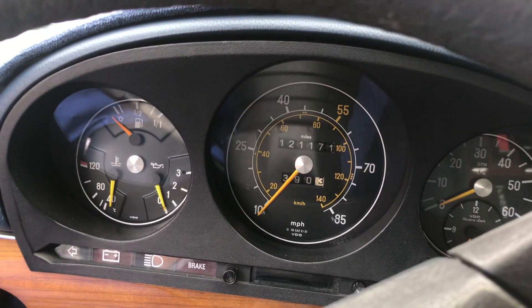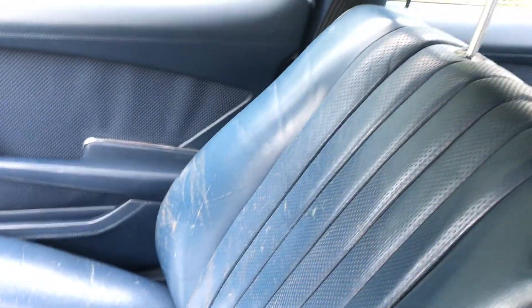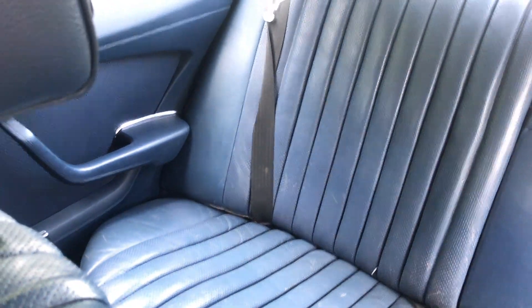Both the W116 and the W123 have three circular instruments — they're beautiful and clear. Like the W116, the W123 had a strong passenger cabin combined with weaker front and rear crumple zones. The inside of the W116 is leather.